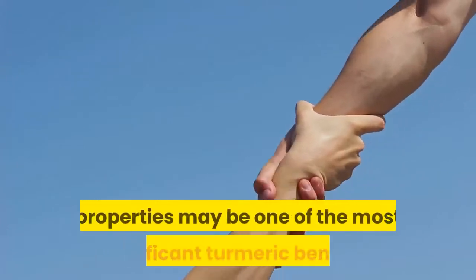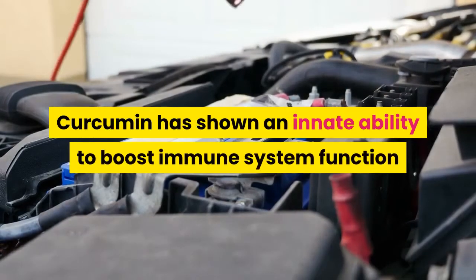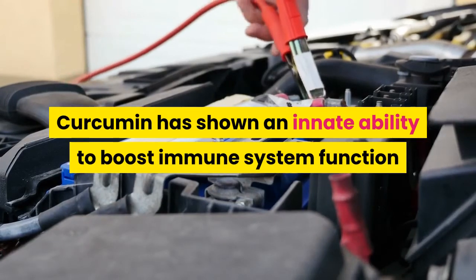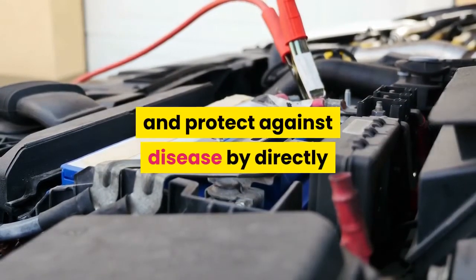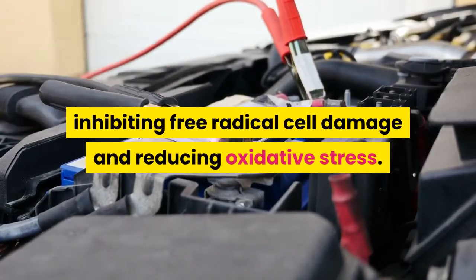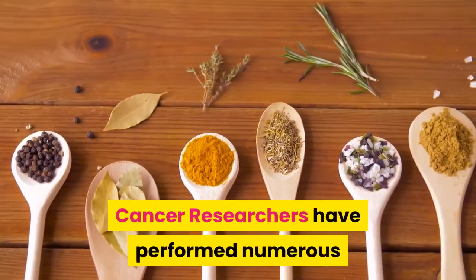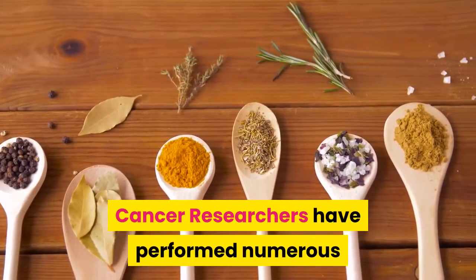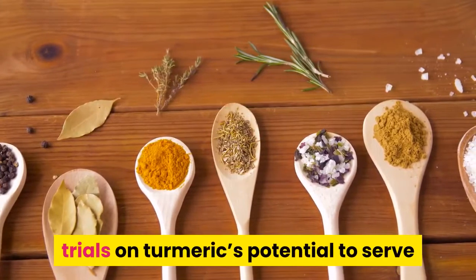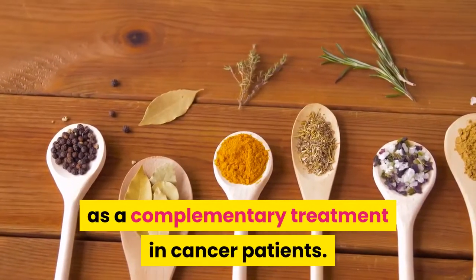6. Helps Fight Disease and Chronic Conditions. The potent antioxidant properties may be one of the most significant turmeric benefits. Curcumin has shown an innate ability to boost immune system function and protect against disease by directly inhibiting free radical cell damage and reducing oxidative stress. Turmeric can help with the following.